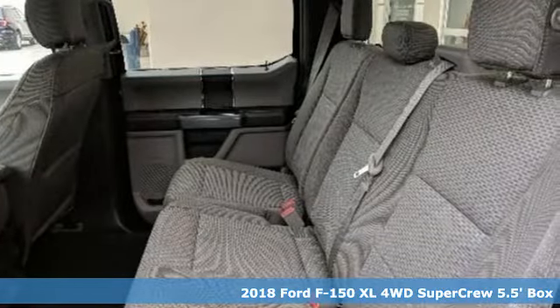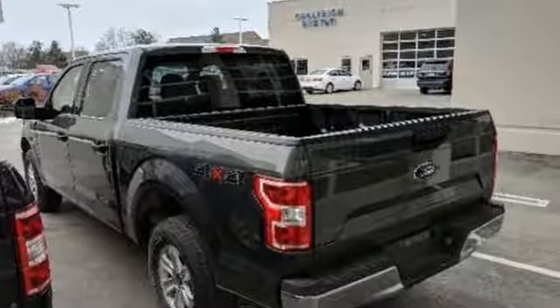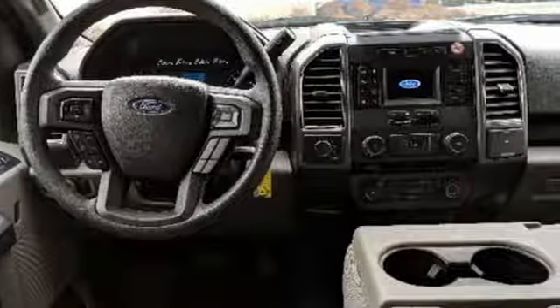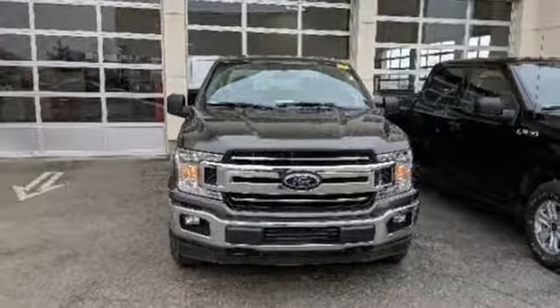And get ready for an impressive combination of features: V6 engine, electronic shift on the fly, engine auto stop-start feature, active grille shutters, and auxiliary audio input.